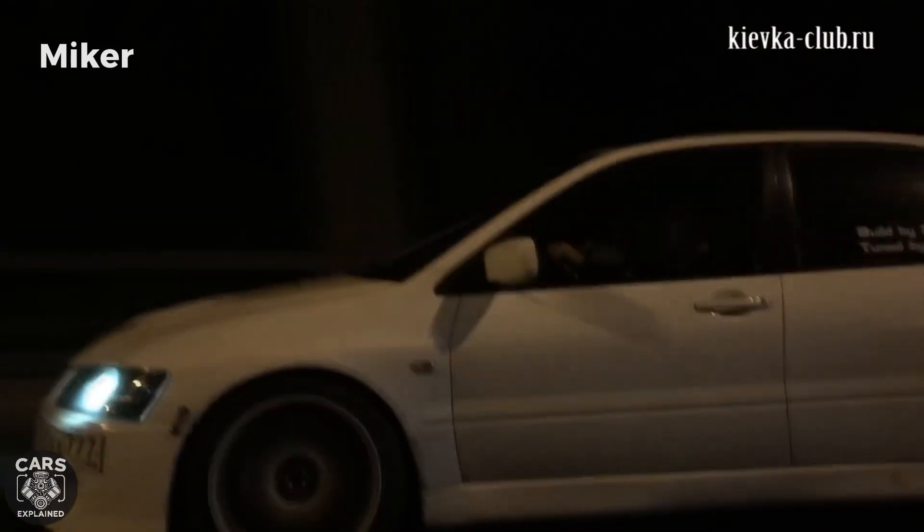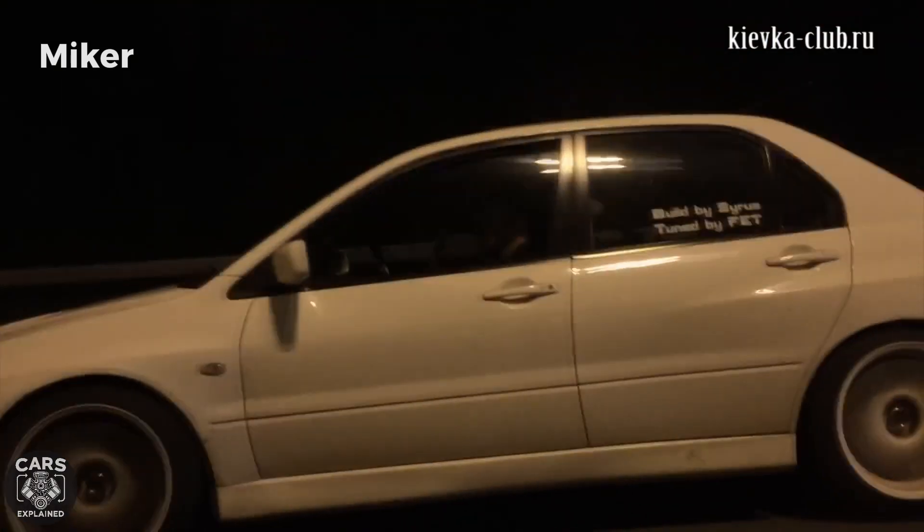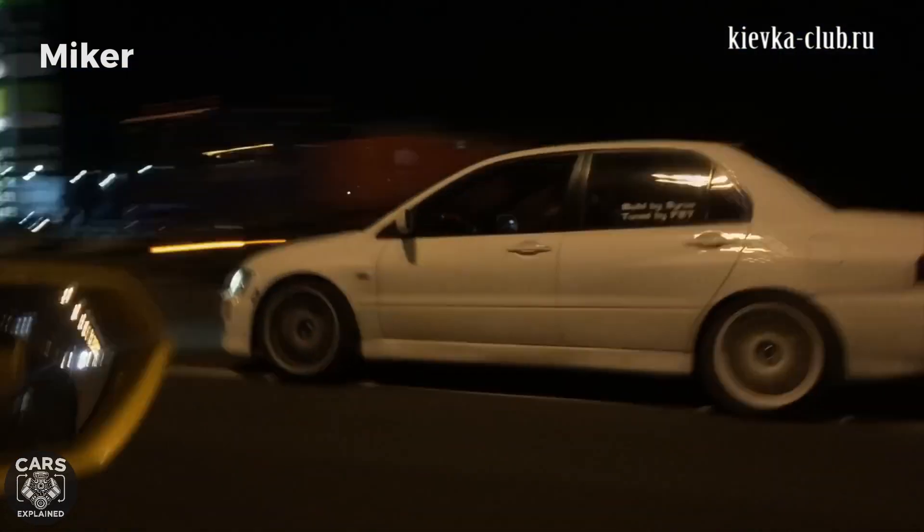Congratulations, my friend. You've just encountered an Evo equipped with the legendary 4G63 engine, a.k.a. the Lambo Killer.